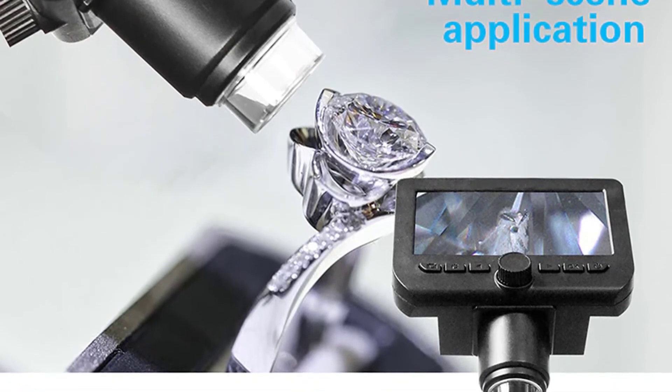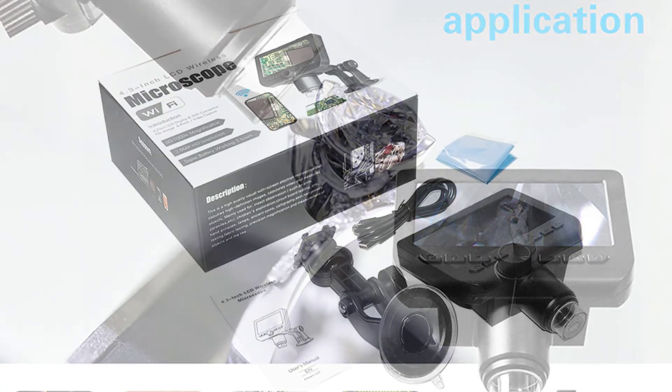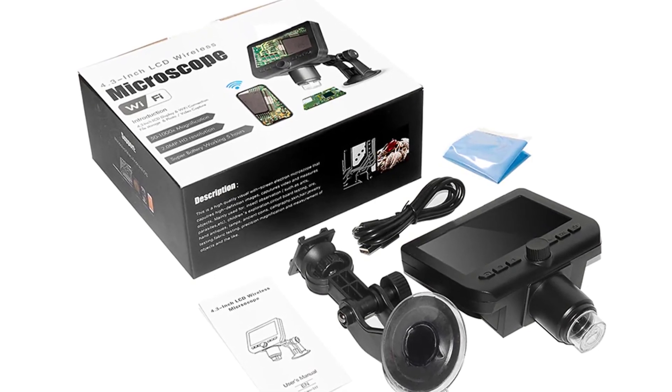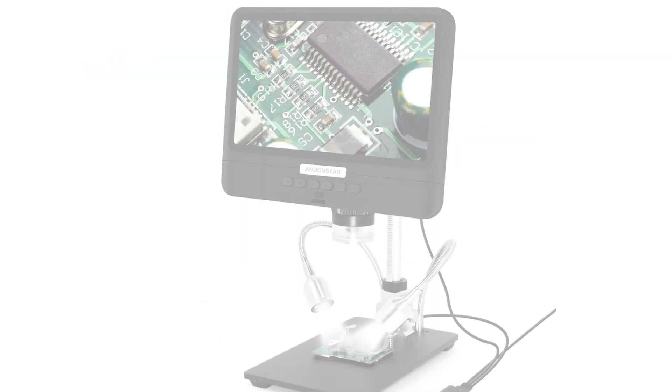You will also get a stand for the microscope, which is very useful for keeping it in place. The microscope can be powered by either an AC adapter or a USB cable. The USB cable can connect to your computer, which allows you to transfer images to your computer and share with your friends.